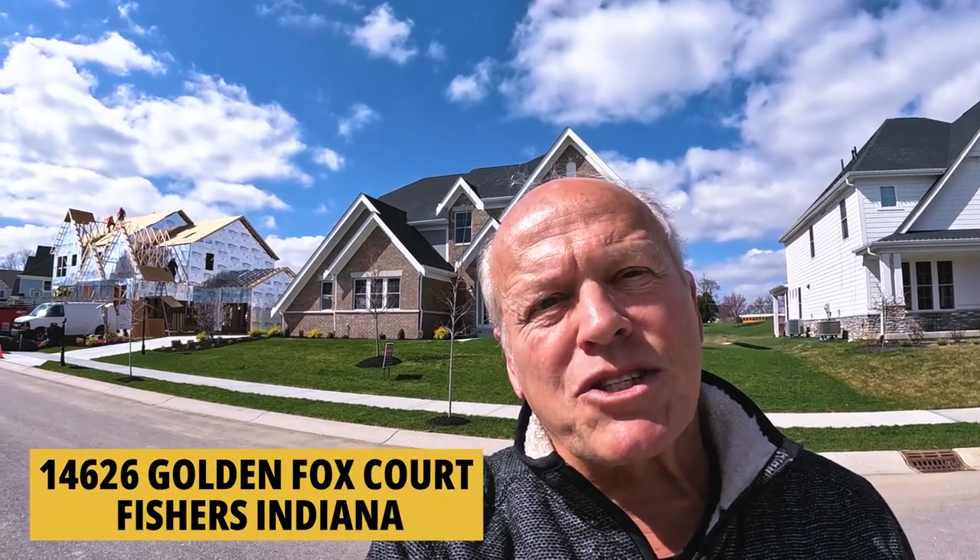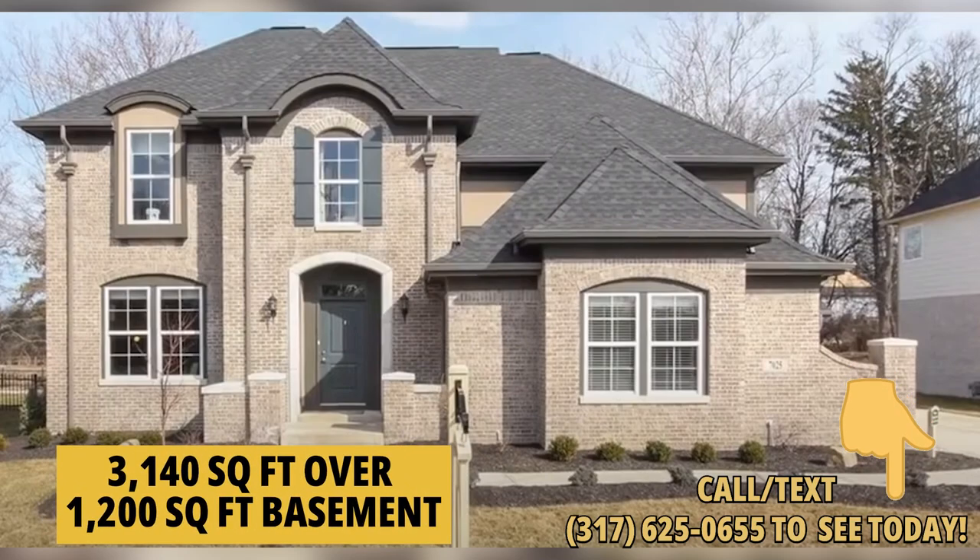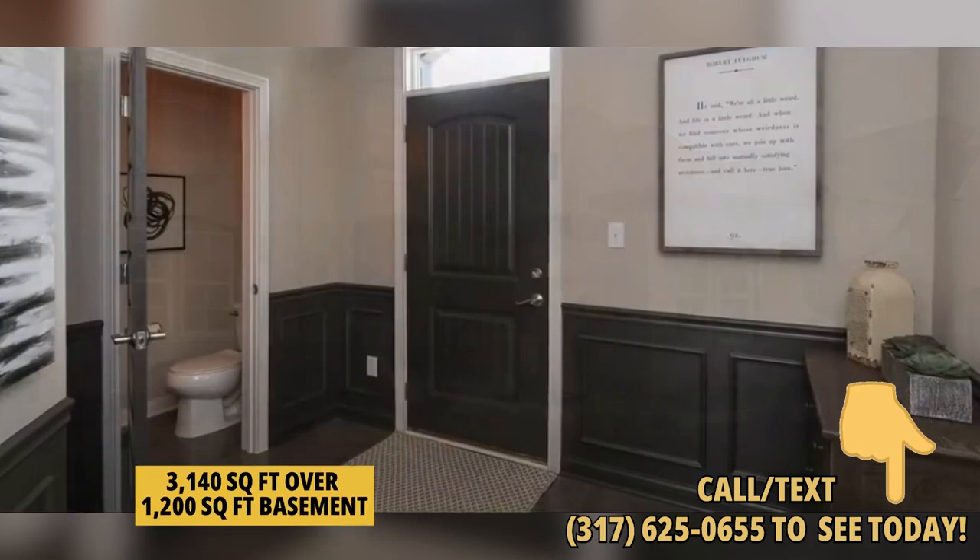Buying a new home does not have to be a nine-month ordeal. Let me show you what I mean — let's take a Fishers, Indiana tour and look at two quick move-in homes. I'm in front of 14626 Golden Fox Court in Fishers, Indiana. This one is listed by HMS Real Estate — and FYI, I can help you with any house for sale in the state whether I have it listed or somebody else does.